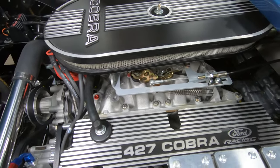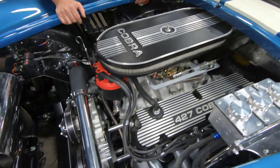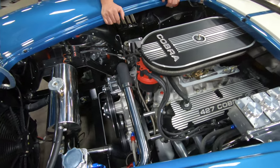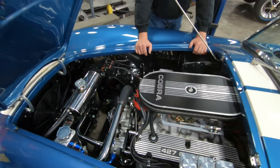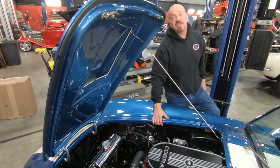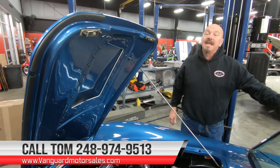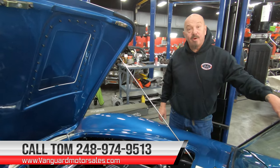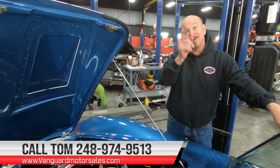It does have power brakes. It does have power steering. It's got a Performer RPM intake on it. It's got an aluminum water pump. Everything on here is cleaned up and looking new. The whole car looks brand new under the hood. Take this thing anywhere — you're going to win the race, you're going to win the awards. So give us a call at 248-974-9513 and let Vanguard Motor Sales park this dream in your driveway.